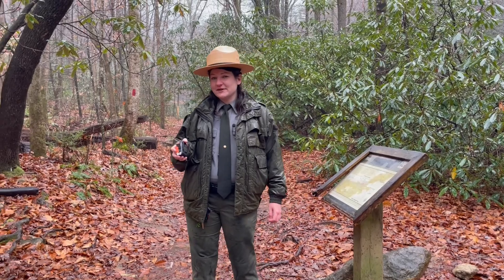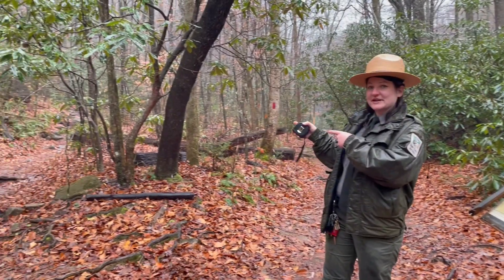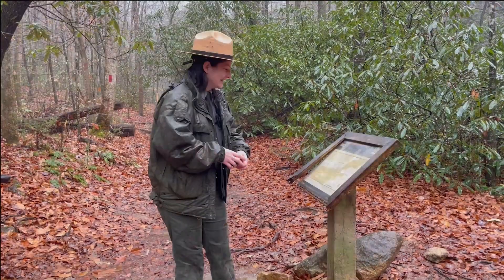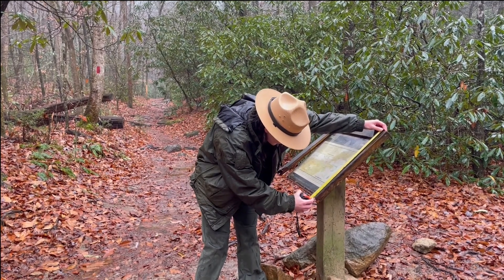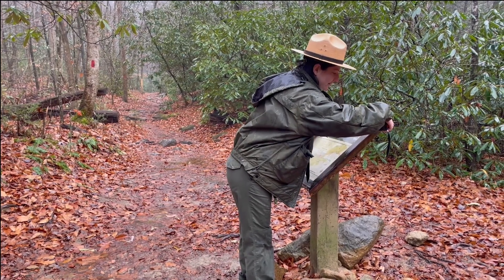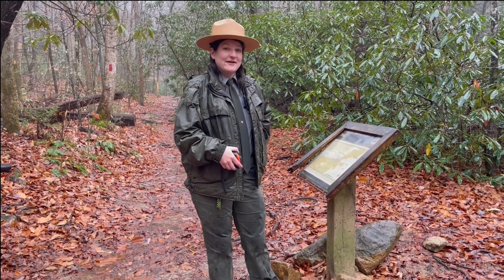We did get a report that our sign was a little messed up at the split between Rainbow Falls Trail and Jones Gap Trail over here. As you can see, the frame is broken on the bottom of the sign, so I'm going to get some quick measurements so we can fix that. 21 and a half. 27 and three quarters. It's very important that we keep our signage up to date so that people don't get lost when they're out here.